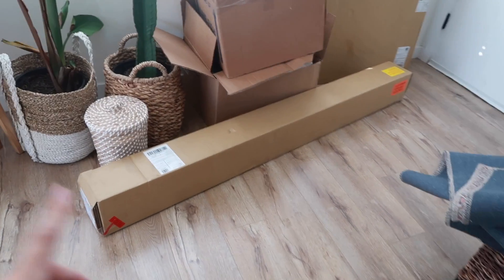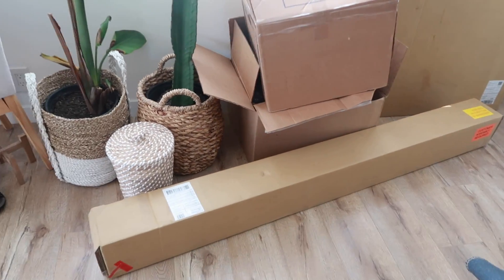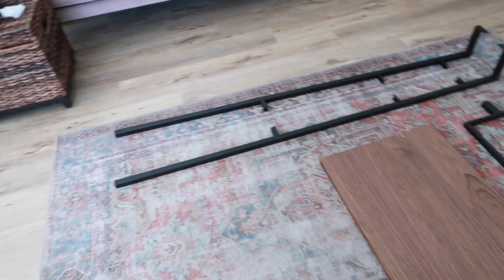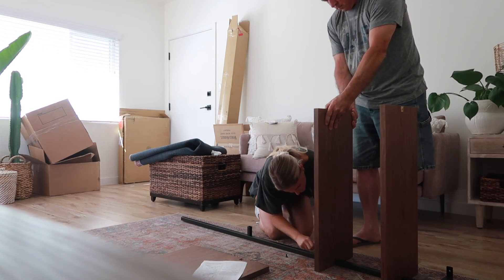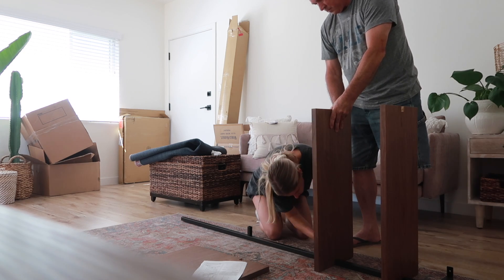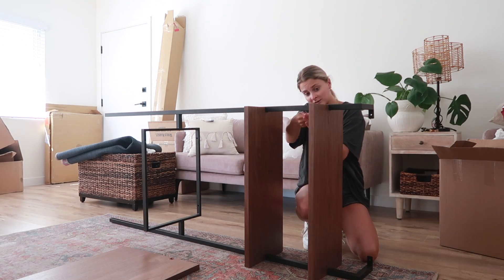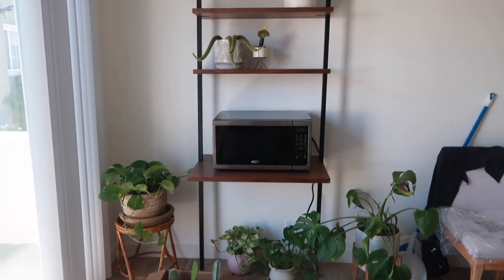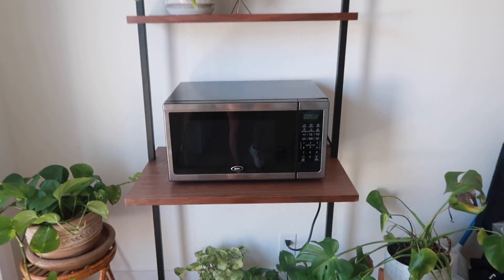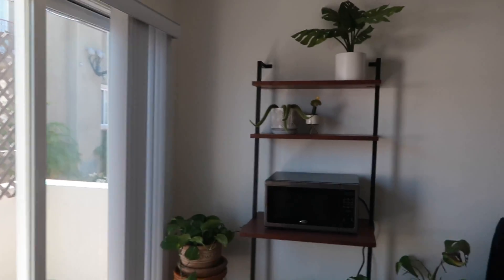Two boxes came from CB2 — this long one and then this square one. We're gonna put these together and make the shelf. We have the pieces taken out of the box. Next step is to put everything together. Here's the finished product — I still have to style it and everything, but the microwave fits perfectly and the shelves match these shelves pretty perfectly. Very happy with this — I will link it down below.